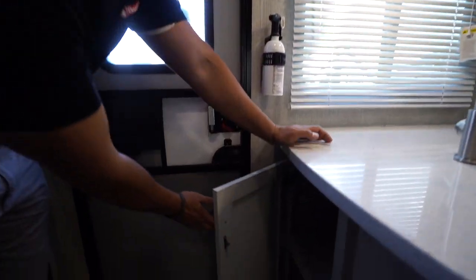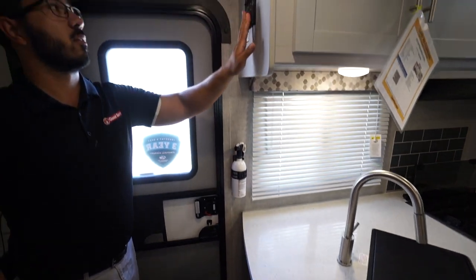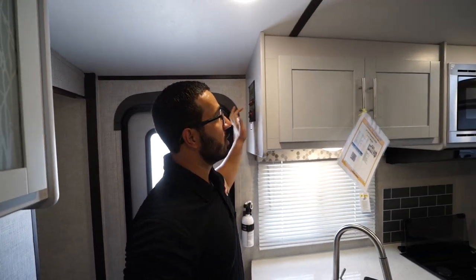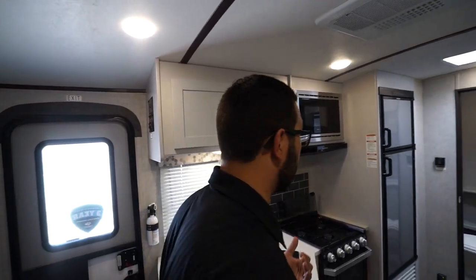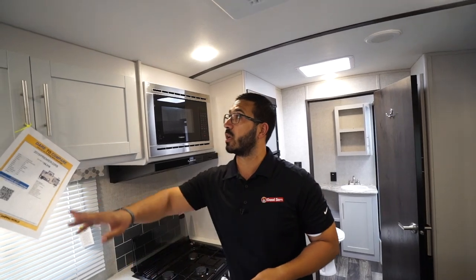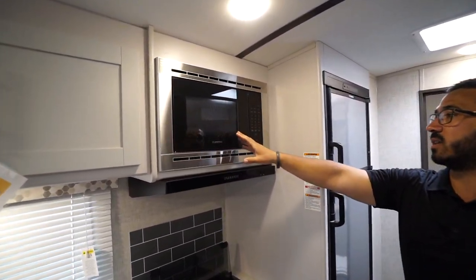Coming up to the front here, opening this up you see additional storage — a great spot for shoes or anything else you need. The control panel is right up here on the side, including your tank monitoring panel. Your water heater runs off both LP and electric, and you can turn both on at the same time for faster recovery. Storage runs across the top with brushed nickel pulls.